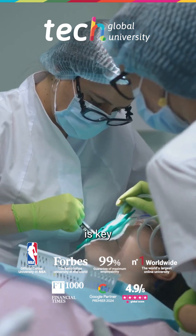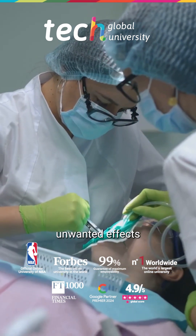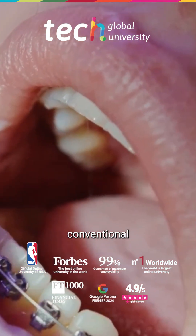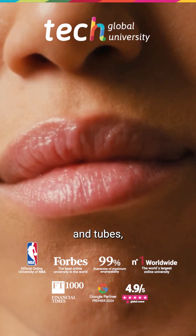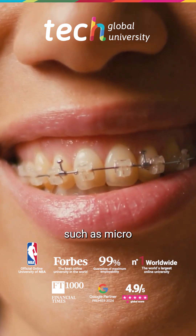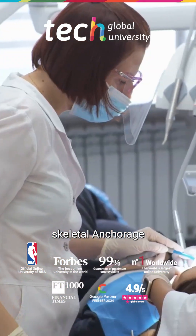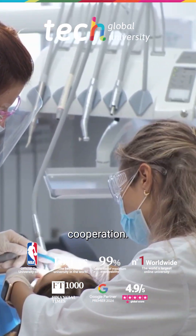Anchorage control is key to avoiding unwanted effects during tooth movements. It may be conventional, using bands and tubes, or reinforced with devices such as micro screws or TADs, which provide skeletal anchorage without relying on patient cooperation.